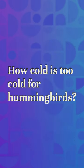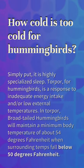How cold is too cold for hummingbirds? Simply put, torpor is a highly specialized sleep. For hummingbirds, torpor is a response to inadequate energy intake and/or low external temperatures. In torpor, broad-tailed hummingbirds will maintain a minimum body temperature of about 54 degrees Fahrenheit when surrounding temps fall below 50 degrees Fahrenheit.